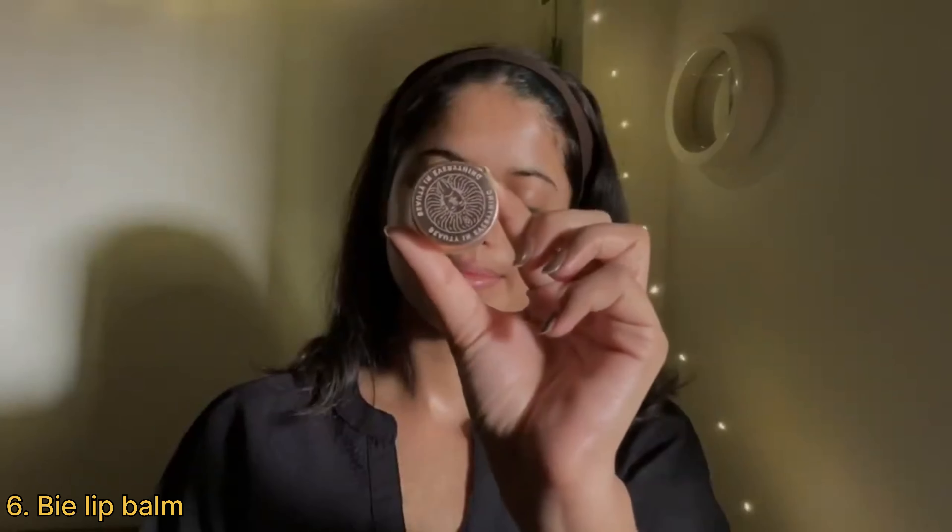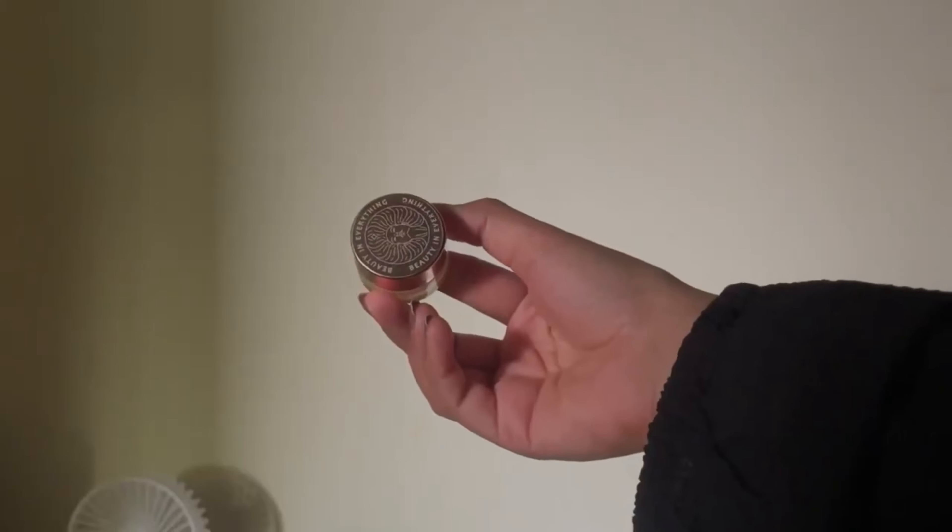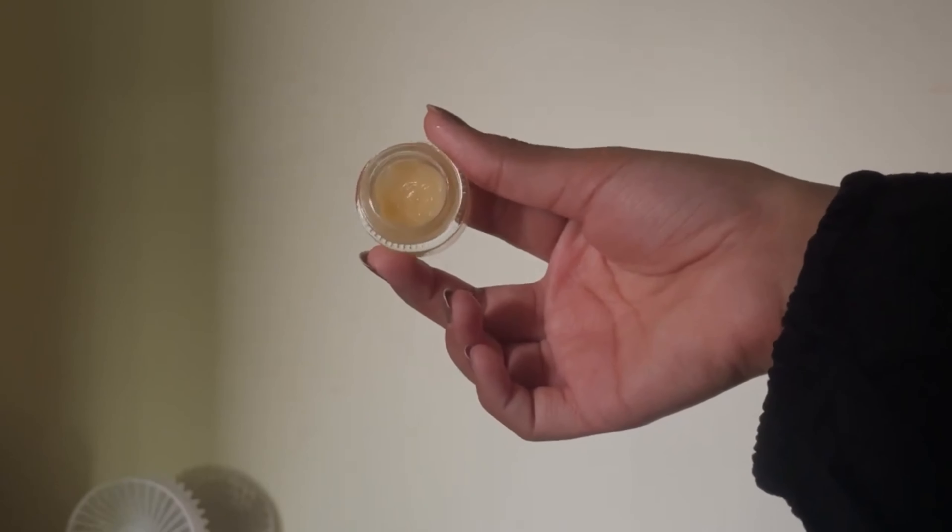Ending my skincare on a very nourishing note — I'm using the Bees Coffee and Cream Nourishing Lip Balm, which is very moisturizing and nourishing on the lips. It smells exactly like coffee and vanilla, perfect for a fall-themed skincare routine. And that is it for my nighttime skincare routine — I hope you really liked it!